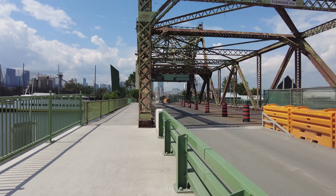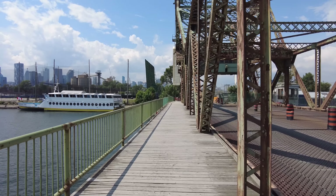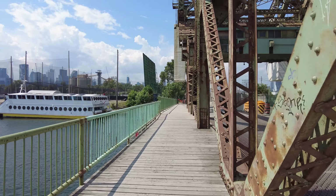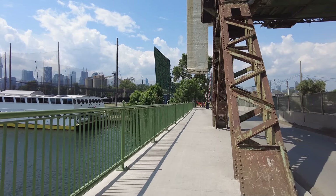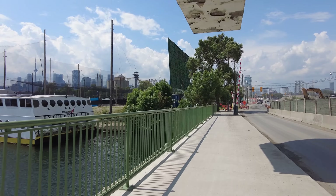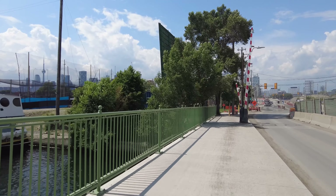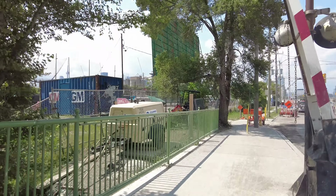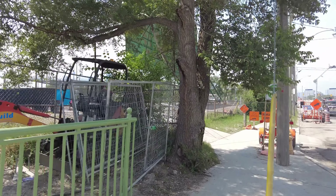We are entering the construction site. On the left here used to be a drive-in movie theater, but it last operated in 2020 as it opened temporarily for the Toronto International Film Festival during the pandemic.